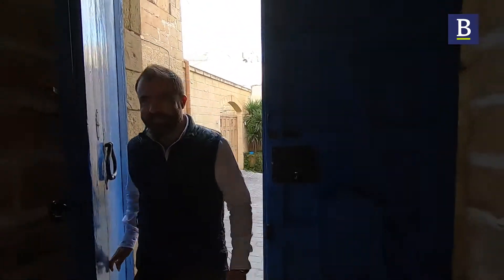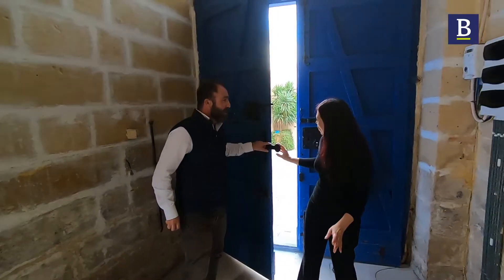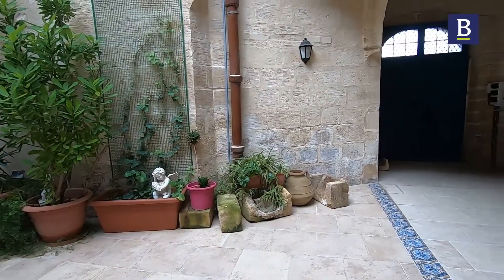Come in. You never know what you find behind these doors. Just this door is quite amazing already. Let's move in and tell me a little bit about what you're going to show me today.